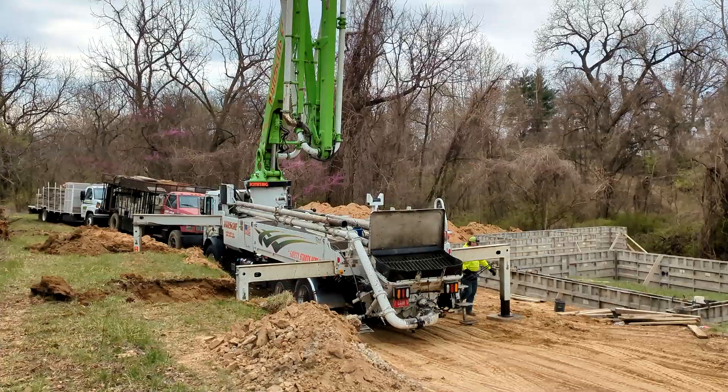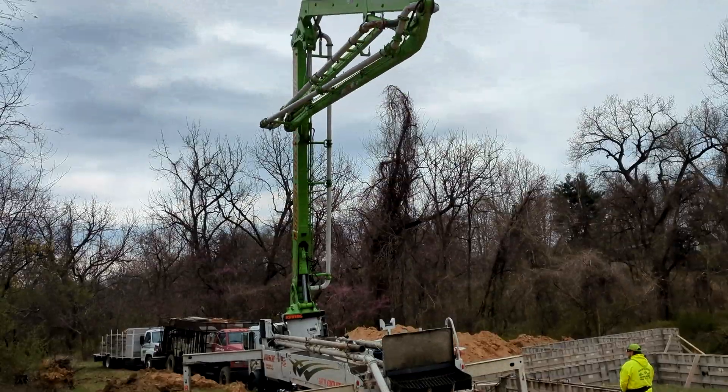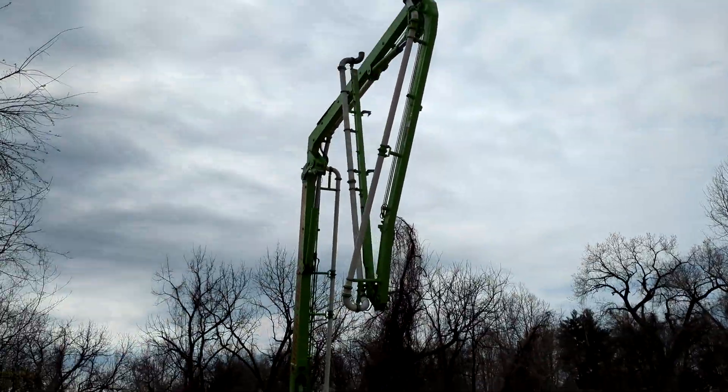It doesn't take long before the pump truck arrives on site. See the giant arm unfolding at 10x speed — sorry it's a bit jumpy due to speeding it up.